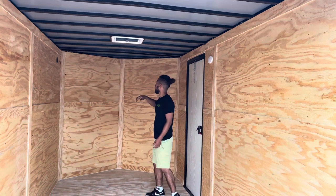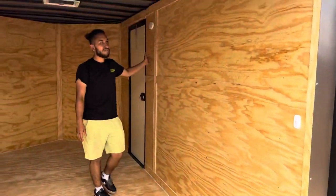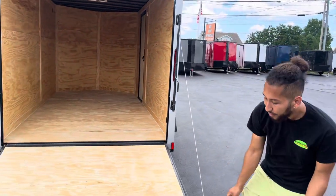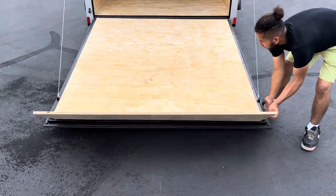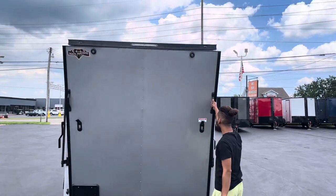You got your air vent right there, and vents right there and there. We got them all rigged up for electric. All our trailers come with a spare tire and a five-year warranty. As you guys can see, it's a one-man job — no problem whatsoever.